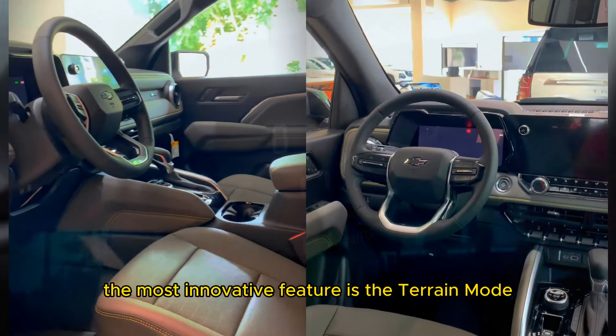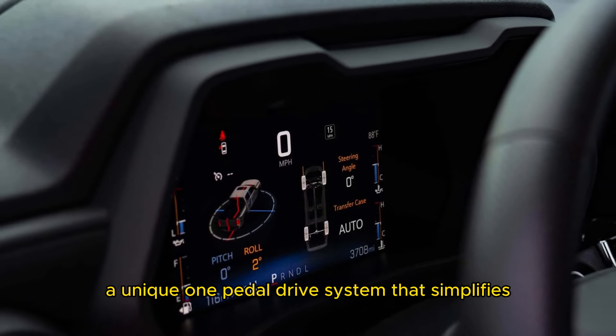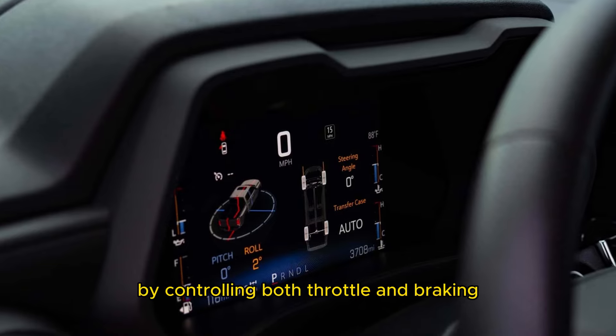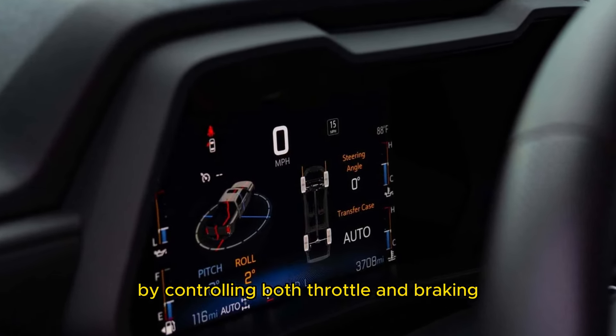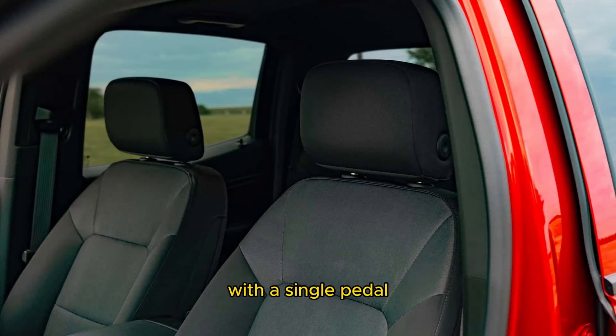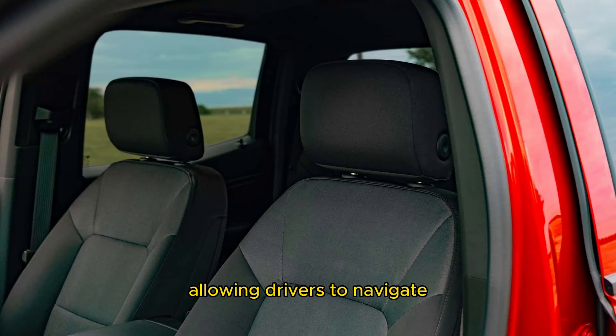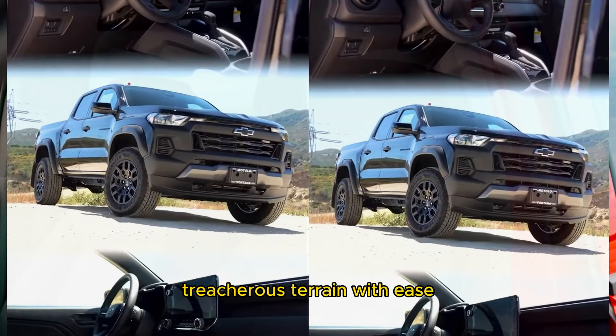These enhancements result in impressive approach, departure, and breakover angles, cementing the Trail Boss's prowess in challenging terrain. Perhaps the most innovative feature is the terrain mode — a unique one-pedal drive system that simplifies off-roading by controlling both throttle and braking with a single pedal, allowing drivers to navigate treacherous terrain with ease.